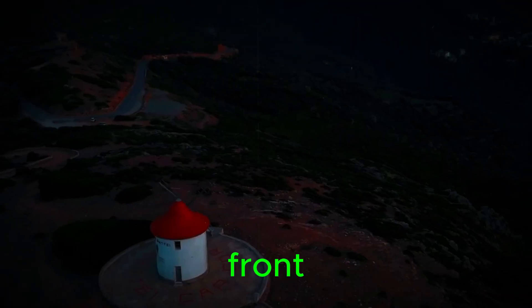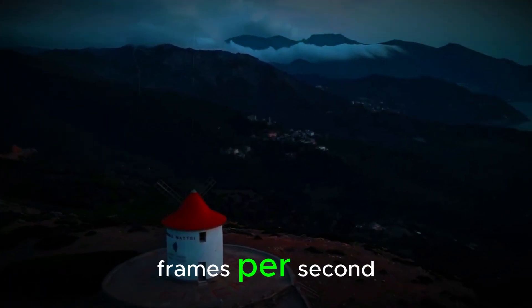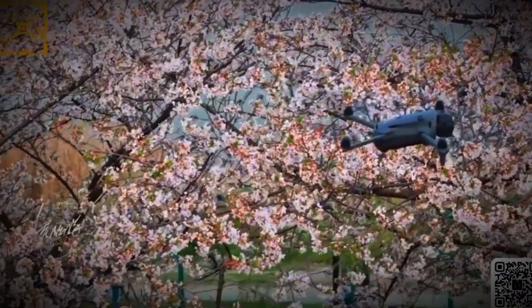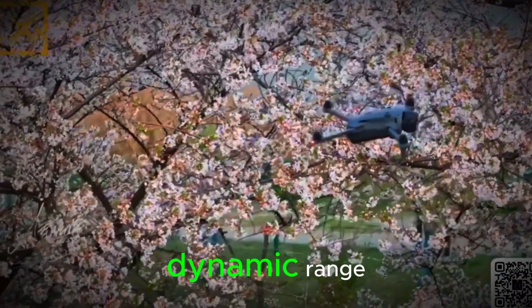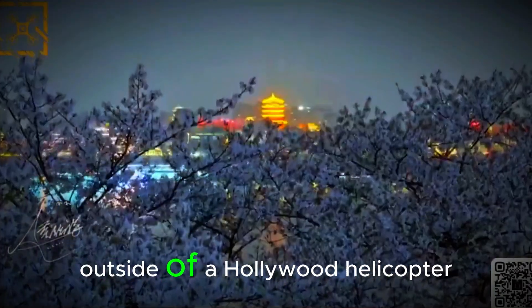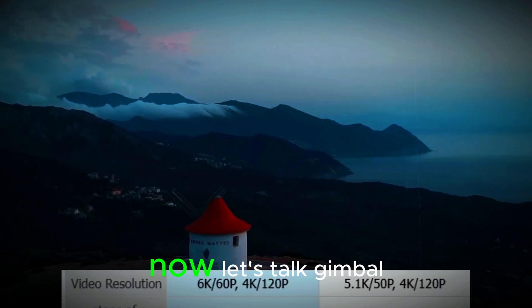On the video front, we're talking 6K at 60 frames per second and 4K at a buttery 120 frames per second. Add in 14 stops of dynamic range, and this might be the smoothest-looking aerial footage outside of a Hollywood helicopter rig.